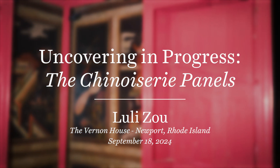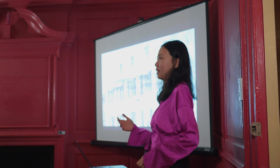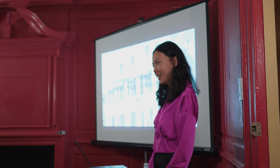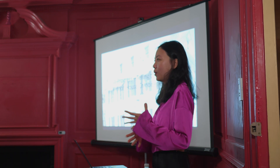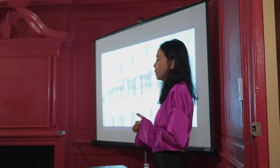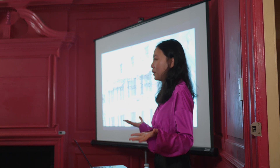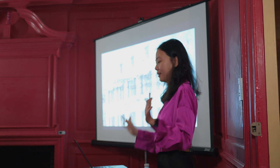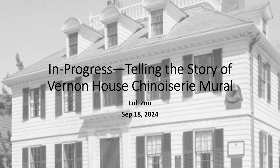Thank you everybody for being here tonight. My name is Liesel and I am a Telling Story intern here, working with Gina on this wonderful project. Tonight I would like to show you some highlights of our findings, as well as welcome you to give us any feedback, suggestions, and perspectives. So without further ado, let's just get started.